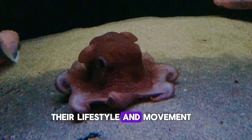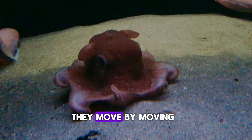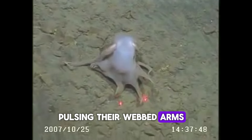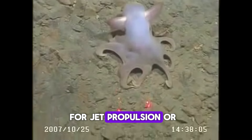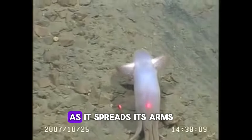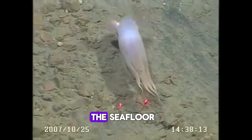Their lifestyle and movement through the water are quite unique, as they move by moving their fins, pulsing their webbed arms, or pushing the water for jet propulsion, or even all three. It's not a strong swimmer, as it spreads its arms and lets the water current drift them to the seafloor.